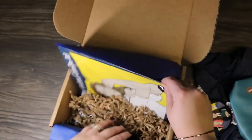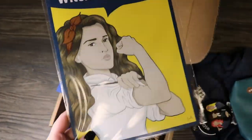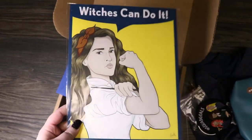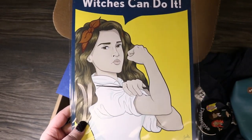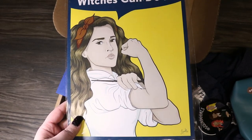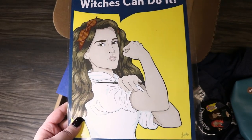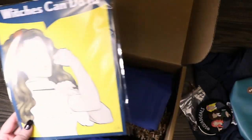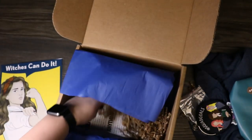I think we're down to the last thing and I think it's a print. That's awesome — it says "Witches Can Do It" and it's got Hermione in a Rosie the Riveter-style print. That's really clever, I like that a lot.